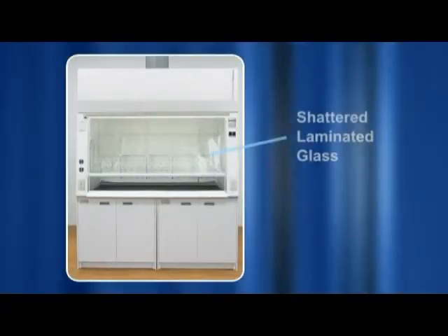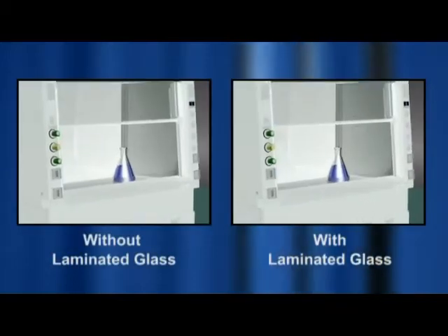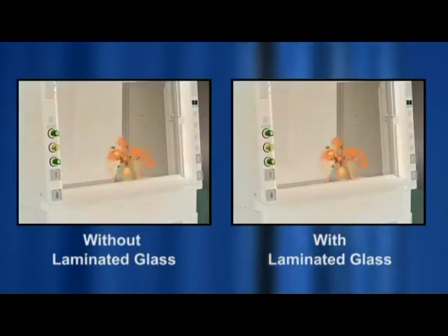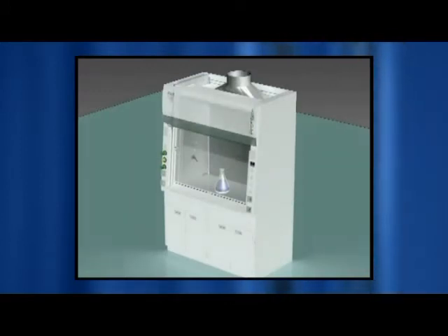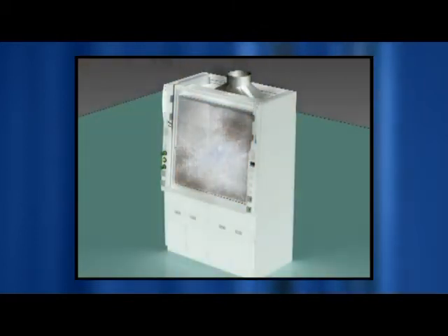Frontier Acela fume hood sashes are constructed from laminated tempered glass. Users can work with peace of mind and not worry about glass pieces splattering towards them should there be an explosion within the hood. In the event of an explosion within the work zone, the fluorescent light casing automatically acts as a pressure relief, therefore maximizing operator safety.